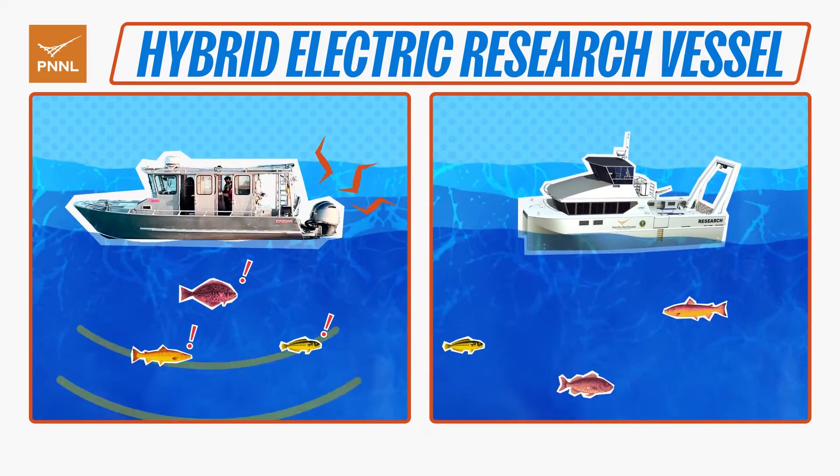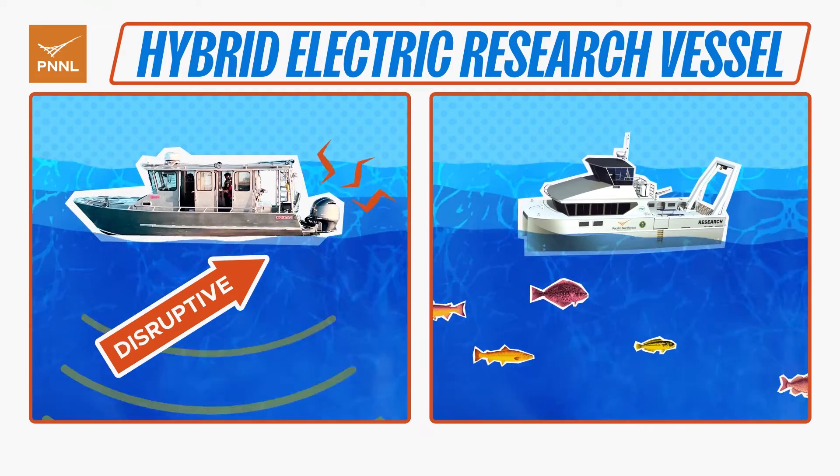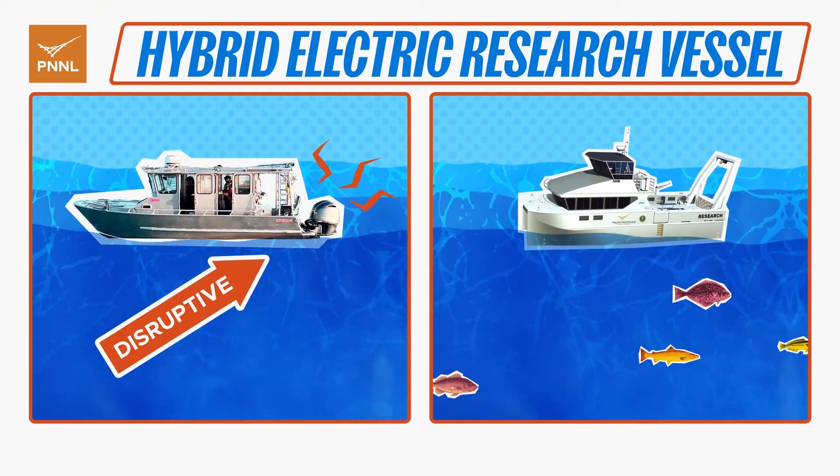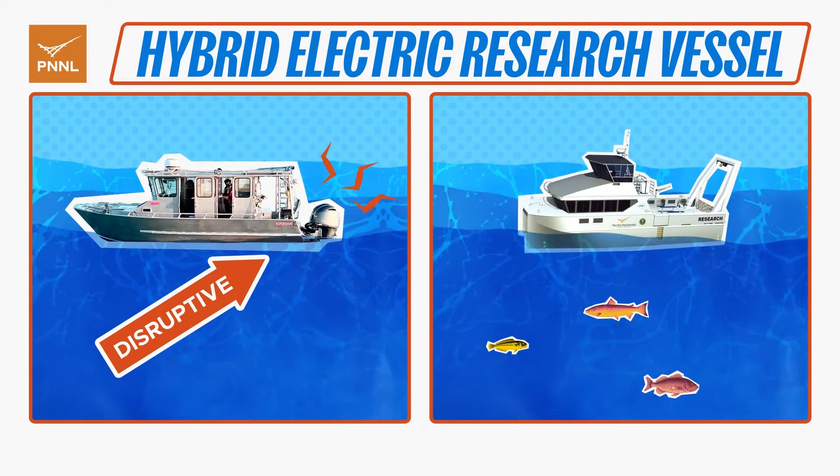Gas or diesel engines can interfere with aquatic research studies in progress, disrupting wildlife with loud noises and rumbling vibrations. The RV Resilience is able to operate quietly and without emissions when it's in battery electric mode.